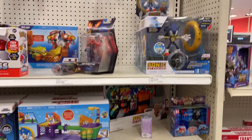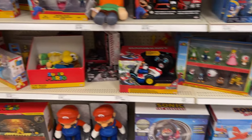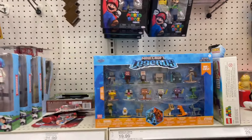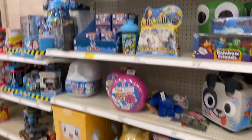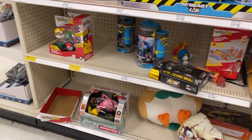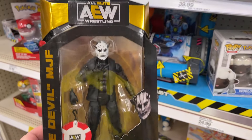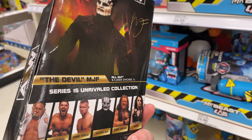Sonic, Bowser, Mario Level, Minecraft. That's a big plushie. Got some beast and just a little bit of Pokémon — oh, I thought maybe this was gonna be the chase but it's the Devil MJF.